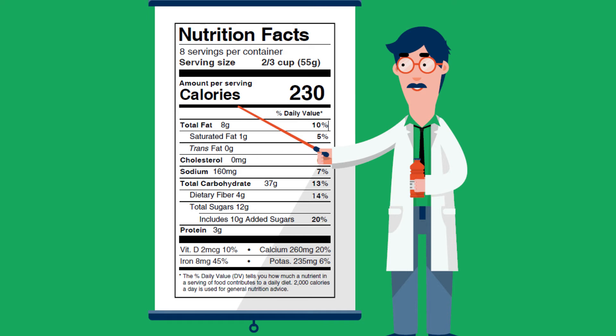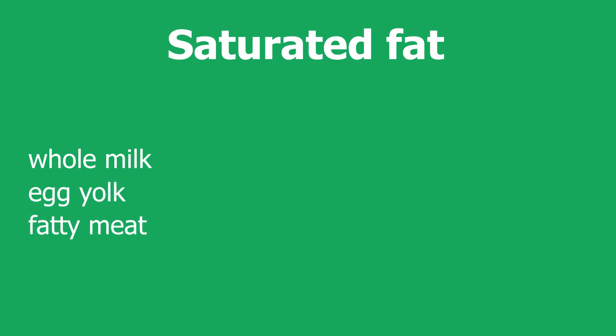Follow nutrient facts. When following this step, reading the ingredients of the food is very important. Just make sure to limit foods rich in saturated fat. Saturated fat can be found in whole milk, egg yolk, and fatty meat including chicken skin.